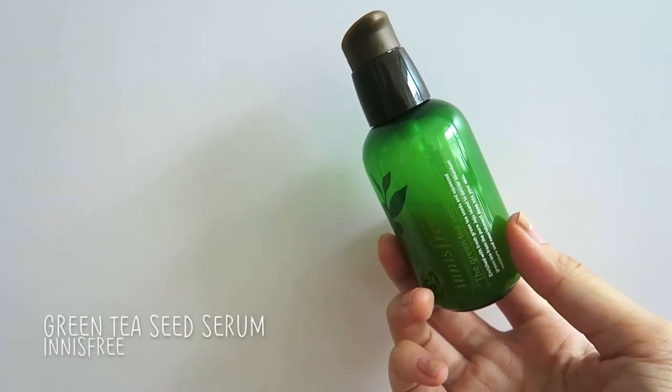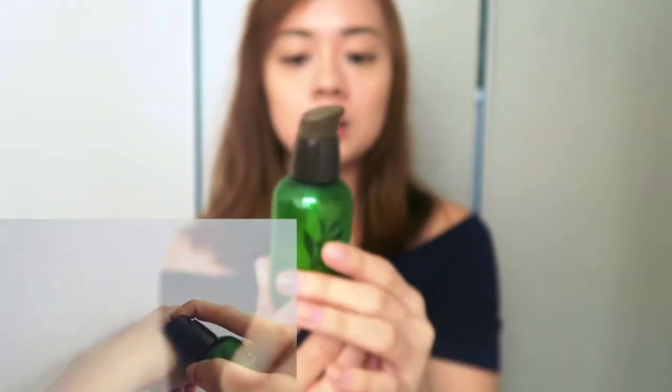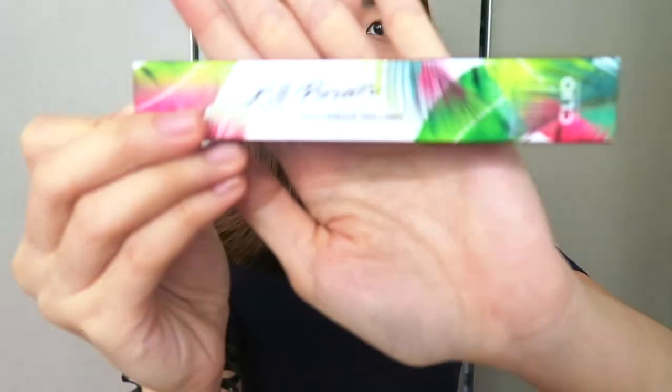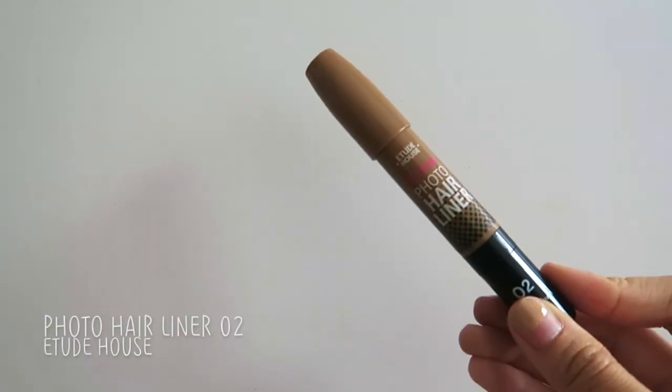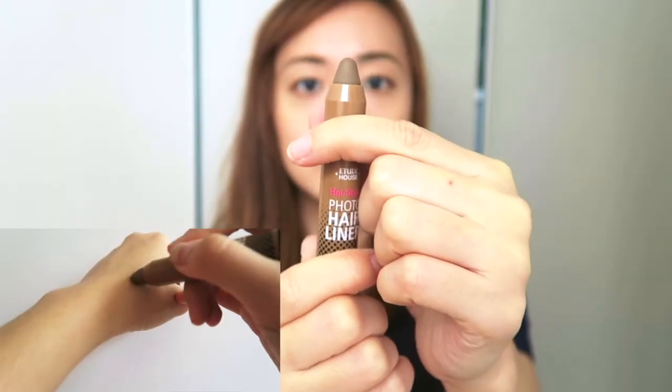I'm also currently using the Innisfree Green Tea Seed Serum, which I started using in Korea. It's quite watery — you can see when I shake it. For the same Cleo Kiel Brown eyeliner I showed earlier, I also got a refill. The packaging is pretty and the side says Kiel Brown. From Etude House I also got a Color My Brow Refill in shade number 2 because I use it every time I go out and it's a lot cheaper in Korea. I also got their Photo Hair Liner in number 2 — inside it's like a pencil. I tried it at the store and it was fun to play with, so I bought it.